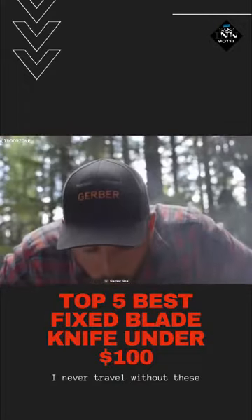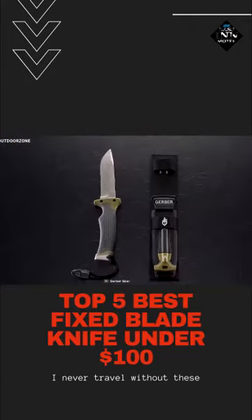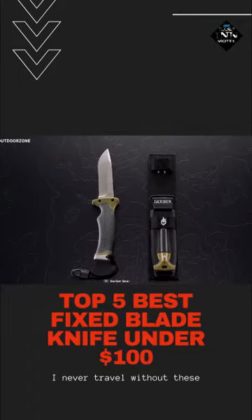Designed to meet your basic survival needs and made to be a pragmatic cutting unit, this Gerber Ultimate corrals multiple tools into one design to make your survival in the wilderness a lot easier.